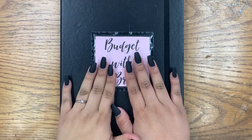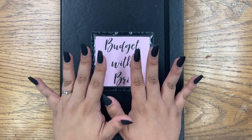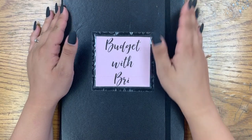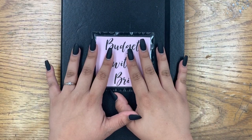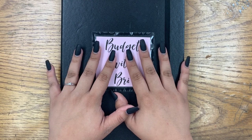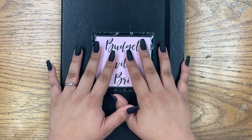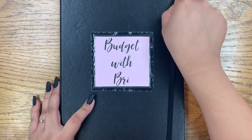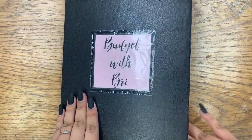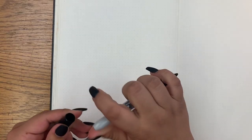Hello everyone and welcome back to my channel. I hope you are all having a very happy day today. Today's video will be my journal set up for the month of October and yes, this is long overdue. I do not know what my problem is with these videos, I just can't seem to get them out on time and I'm so sorry, but I'm still putting it out there just in case any of you were curious as to how I did it for this month. Without further ado, let's get into it.